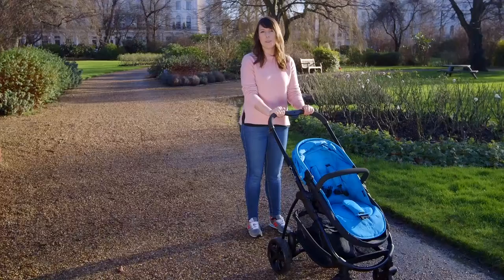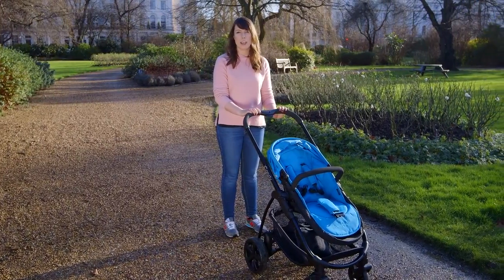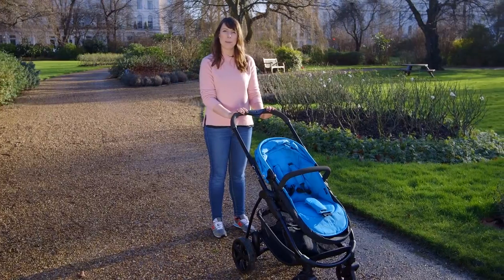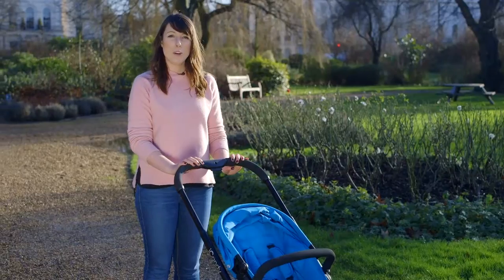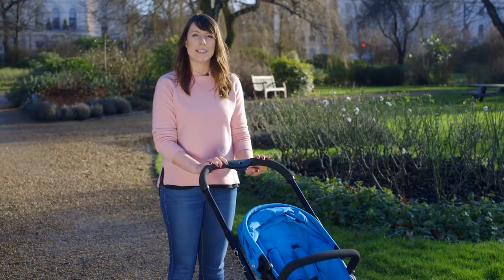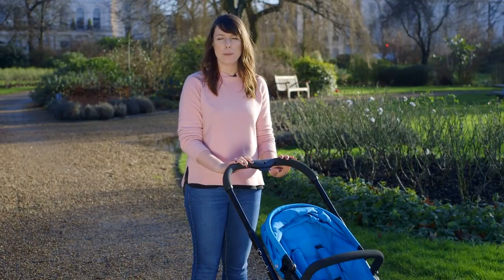Visit our review for the iCandy Strawberry 2 to see our full-length video and all of our other pushchair reviews from brands like Mamas and Papas, Bugaboo, Phil and Teds and Graco. If you're not a member, you can get access to all of our reviews from pushchairs to child car seats with a £1 trial subscription.